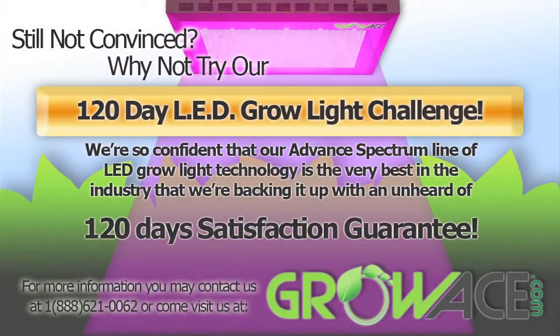Still not convinced? Why not try our 120-day LED grow light challenge? Try it out for a complete grow cycle. We're so confident that our advanced spectrum line of LED grow light technology is the very best in the industry that we're backing it up with an unheard of 120-day satisfaction guarantee. For more information, you may contact us at 1-888-621-0062 or come visit us at growace.com. We'll see you next time.